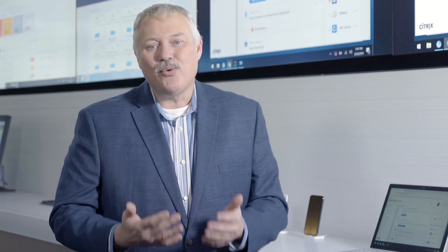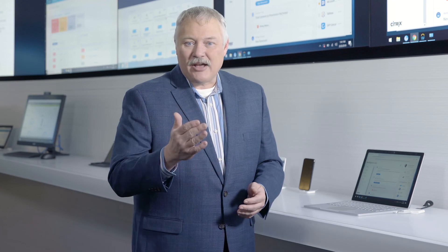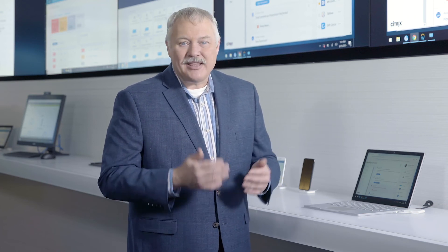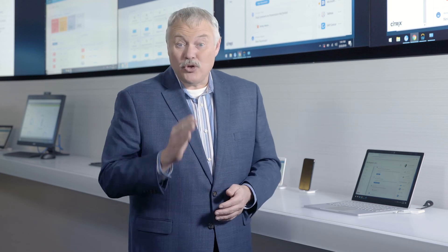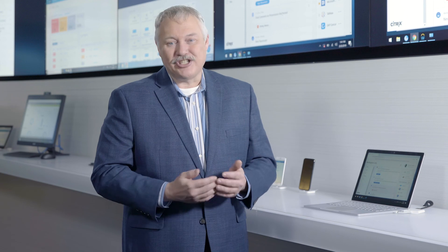With Citrix, wherever you are in the cloud journey, we give you choice — a choice that allows you to deliver apps, desktops, and data in a way that works for you, so you can embrace the future of work in your journey to digital transformation.